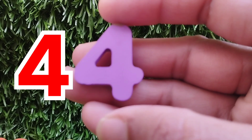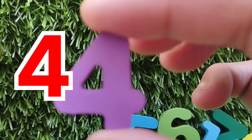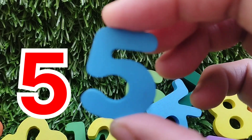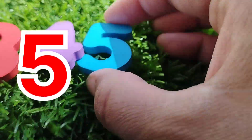The next number is four. This is number four. Four. This is number five. Number five.